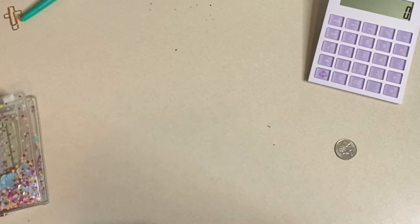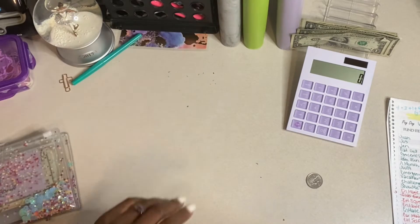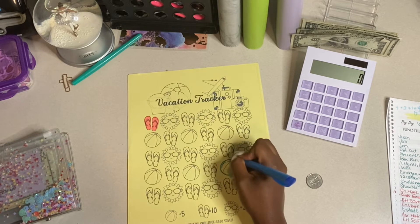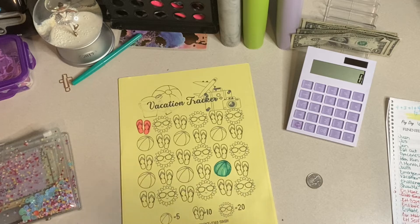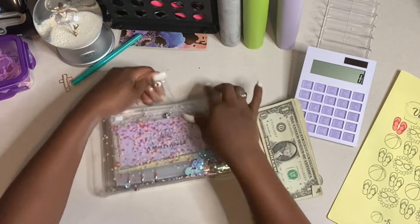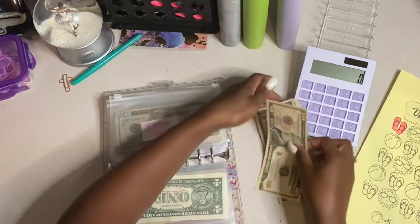What do we have next? We have $5 left. Let's go ahead and put that $5 in vacation — a beach ball. We're going to color in a beach ball for $5, and that's what we're putting in. So we now currently have $15 going in our vacation fund. Vacation challenge right here, and it now has $15.